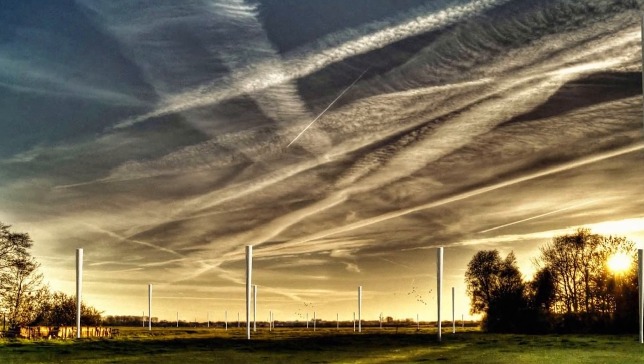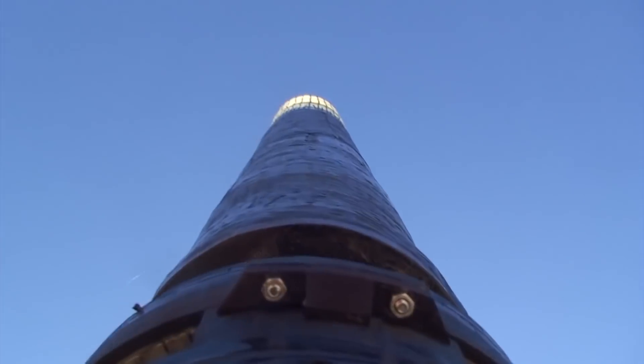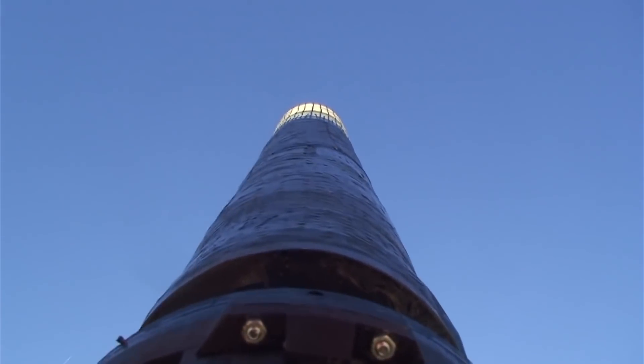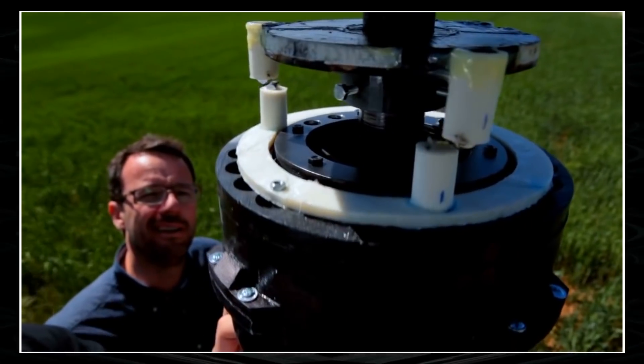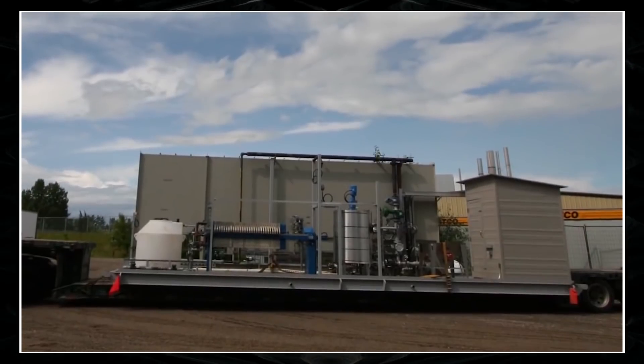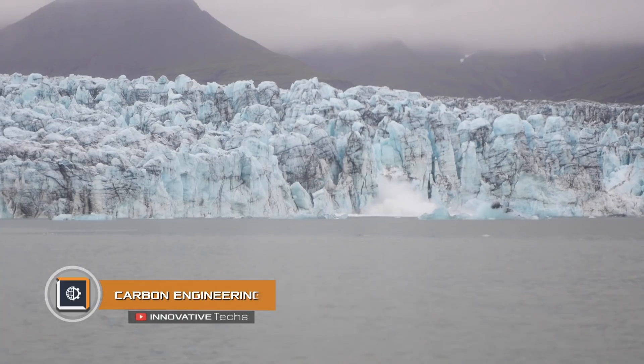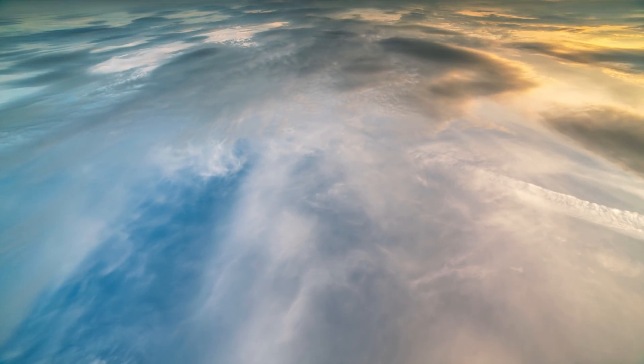The working principle of bladeless generators is more complex, but its efficiency cannot be denied. Vortex flows blow against a vertical generator, moving the power-generating axis. Designers do not disclose technical details; however, a single 492-foot-high generator of this type can produce up to one megawatt of electricity.